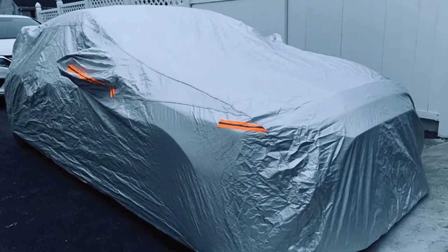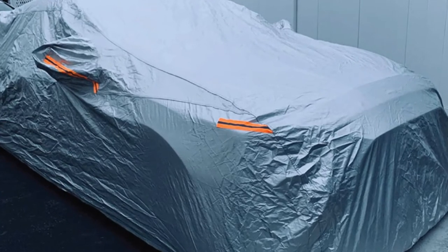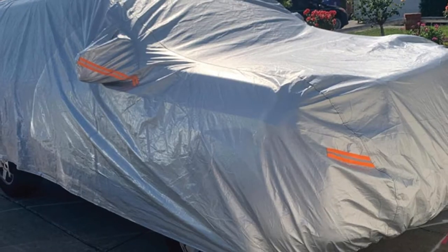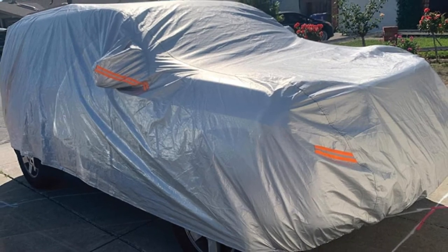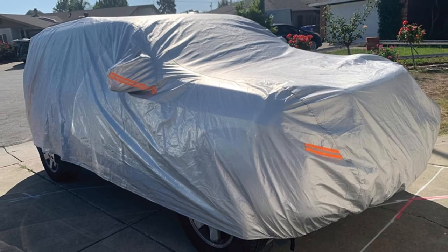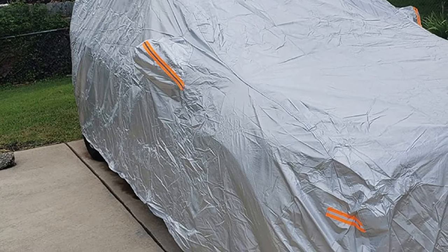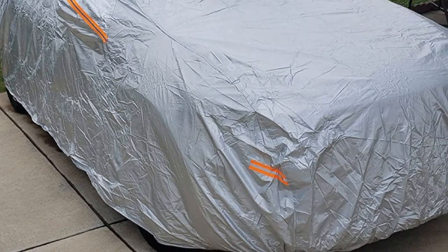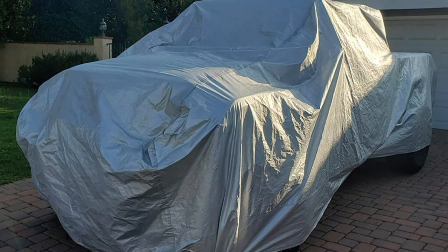It has a large universal fit with a truck length up to 228 inches and a cab length of 144 inches. Before purchasing, always confirm the truck length and cab size. You can choose bigger sizes if the cab size is more than 144 inches. Other sizes available include medium, truck length up to 210 inches with a max cab length of 126 inches; XL, truck length up to 242 inches with a 146-inch max cab length; and XXL, truck length up to 250 inches with a 154-inch max cab length.